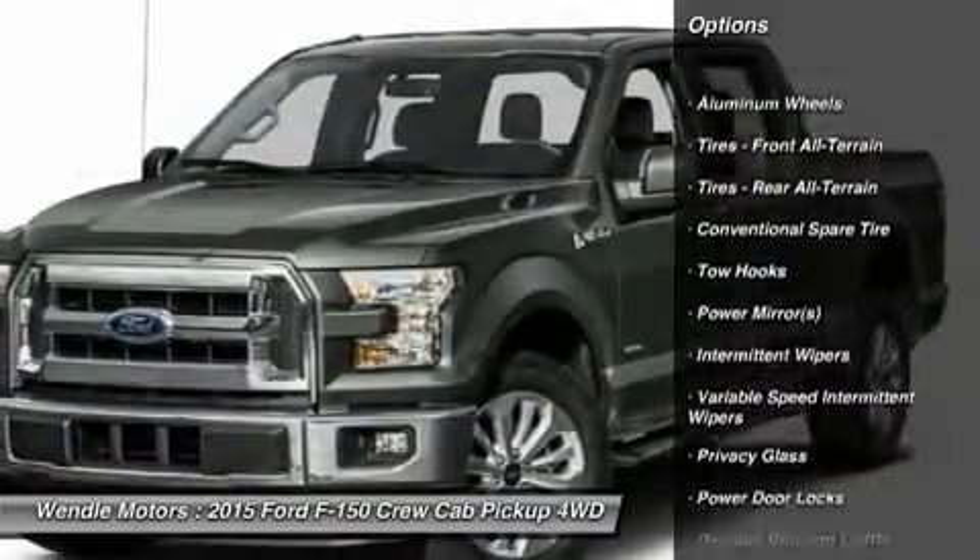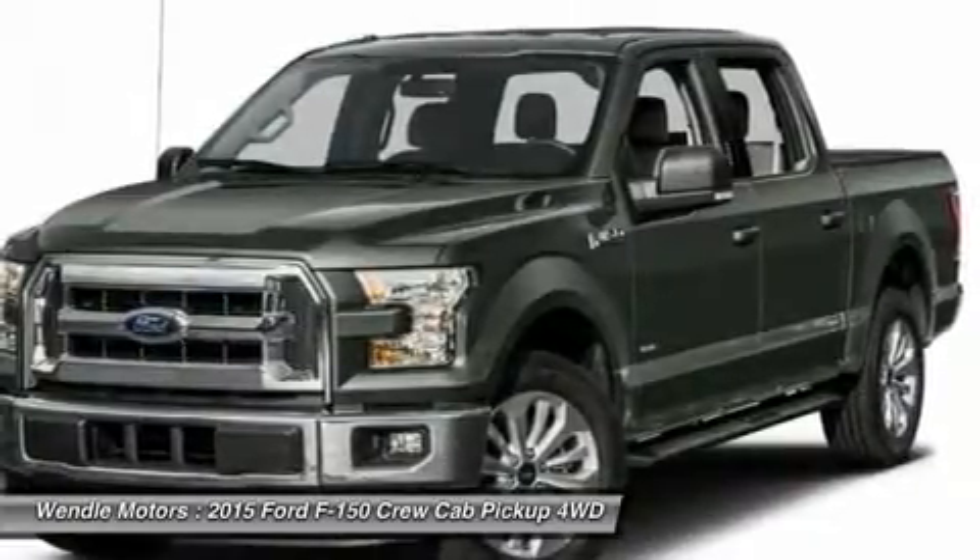4-wheel drive, automatic headlights, keyless entry, and tire pressure monitors.